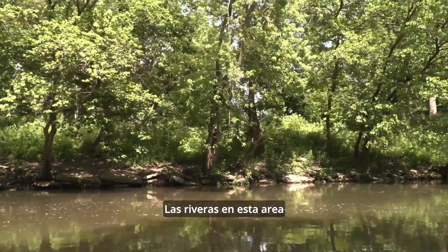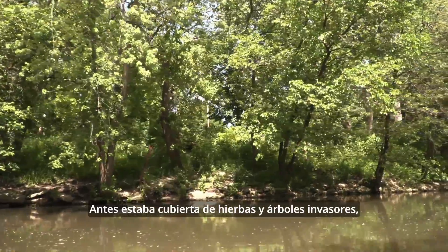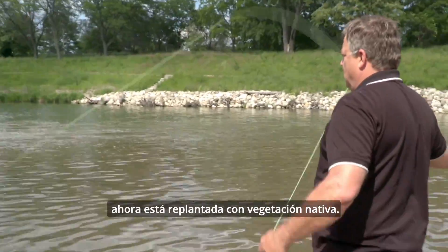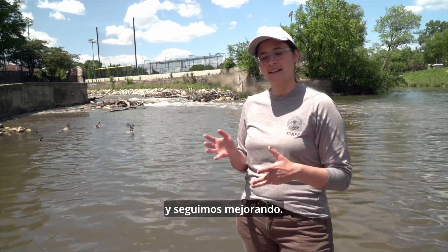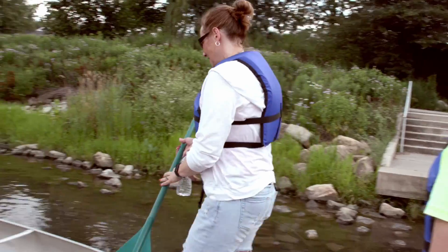The shoreline along this area has been restored with a lot of native vegetation. Beforehand, it was covered with invasive species and really weedy and invasive trees. And now it has been replanted with native vegetation and flowers and grasses. It's been about five years since the project began, but that's not the end of it at all. It's still very much a work in progress, but it will improve over time.